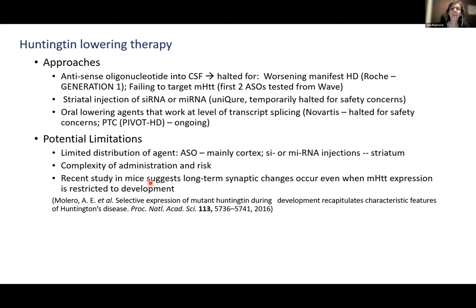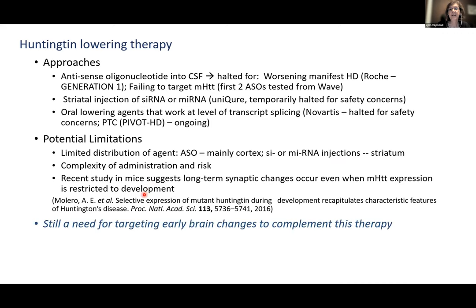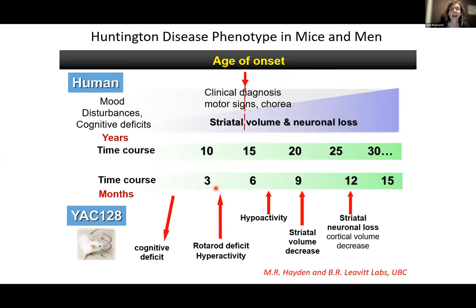A mouse study showed that if mutant huntingtin is expressed through development and then turned off, there are still long-term synaptic changes. So we may need to find other targets to complement huntingtin-lowering therapy, unless we start lowering it at birth or use CRISPR technology.